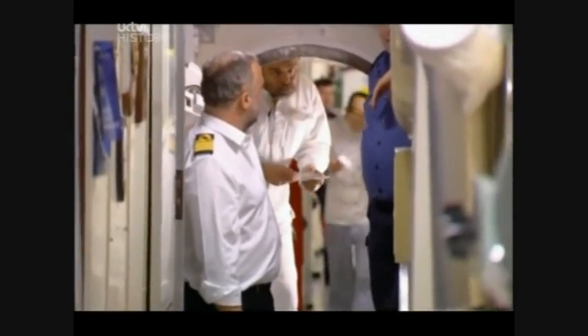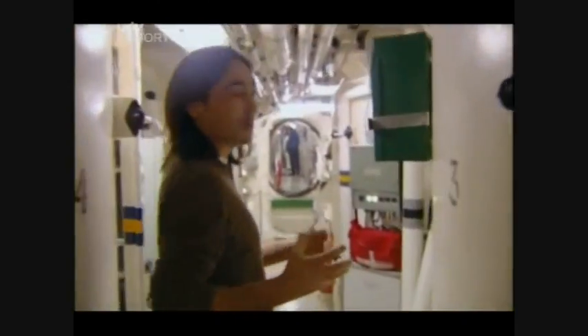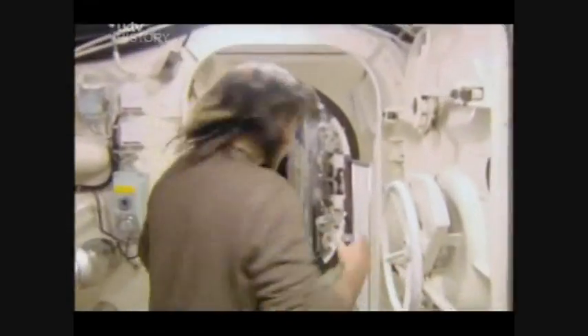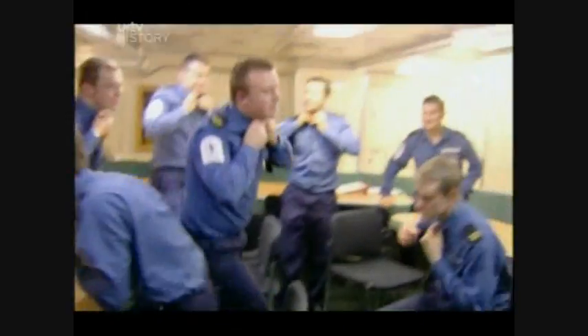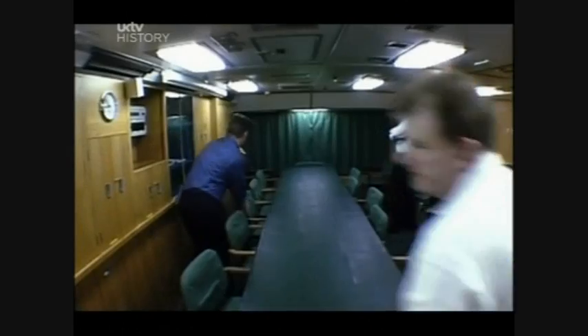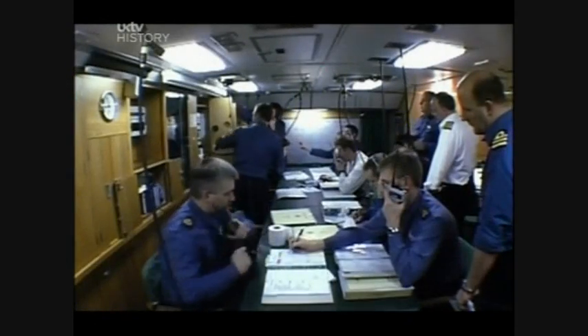To make sure the crew are up to scratch, the Navy's own team of inspectors plant a series of simulated fires throughout the submarine. Assessment day has arrived, and there's a real sense of tension running right through the ship. As soon as any emergency occurs, the officers' mess rapidly transforms into damage control. The heads of every department are present — from the chief weapons engineer to the chief medic.